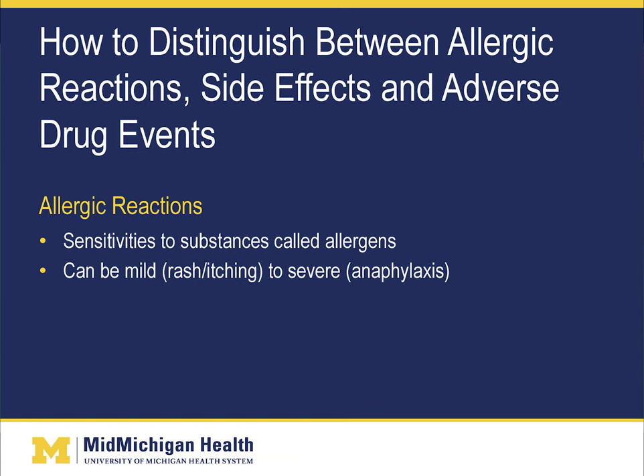Now we'll discuss how to distinguish between allergic reactions, side effects, and adverse drug events. Allergic reactions are sensitivities to substances called allergens. They can be mild — including rash and itching — up to severe, which is anaphylaxis. Anaphylactic reactions are life-threatening and require emergency treatment.